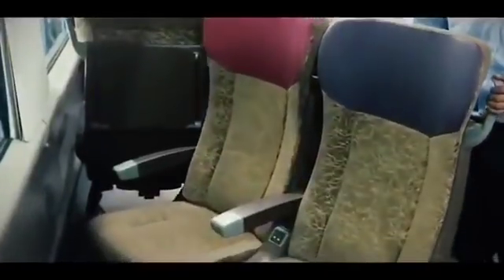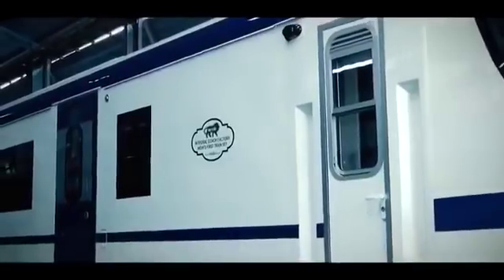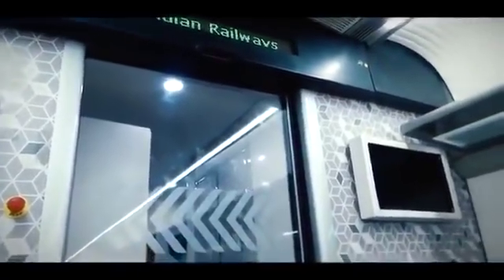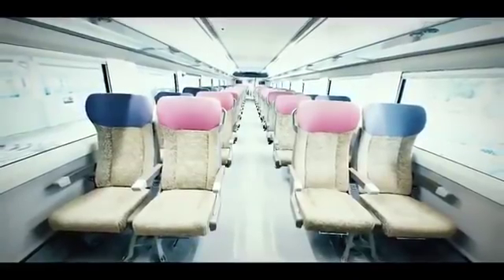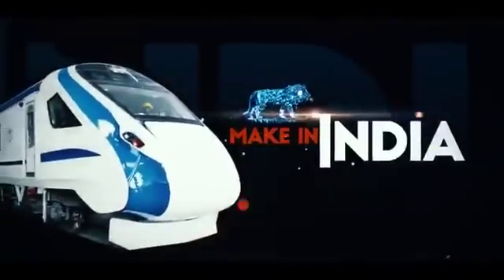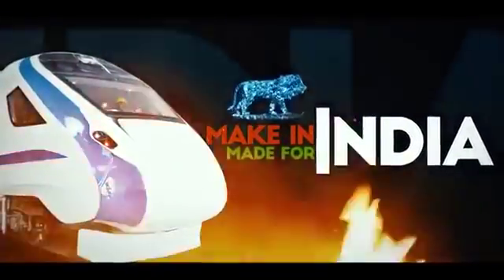All air-conditioned coaches have comfortable sockets installed, keeping in mind the divisions. A coach has been arranged separately with space for wheelchairs. LED screens and speakers have been installed for passenger information. The luggage rack in the train has also been made bigger. 44 to 78 passengers will be able to travel comfortably in each coach. Make in India. Made for India.